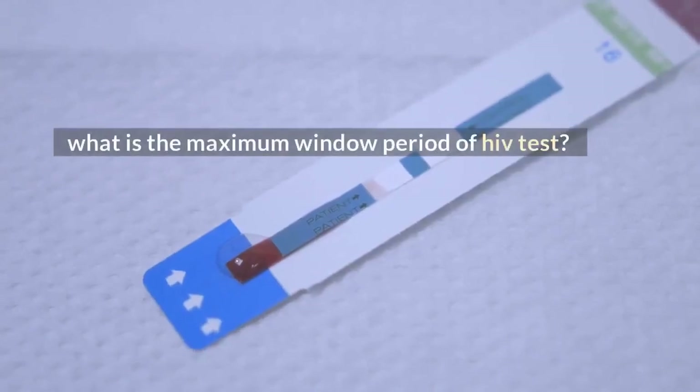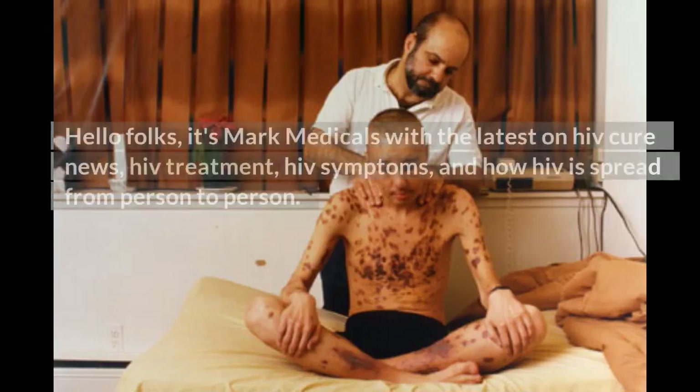What is the maximum window period of HIV test? Hello folks, it's Mark Medicals with the latest on HIV cure news, HIV treatment, HIV symptoms, and how HIV is spread from person to person.